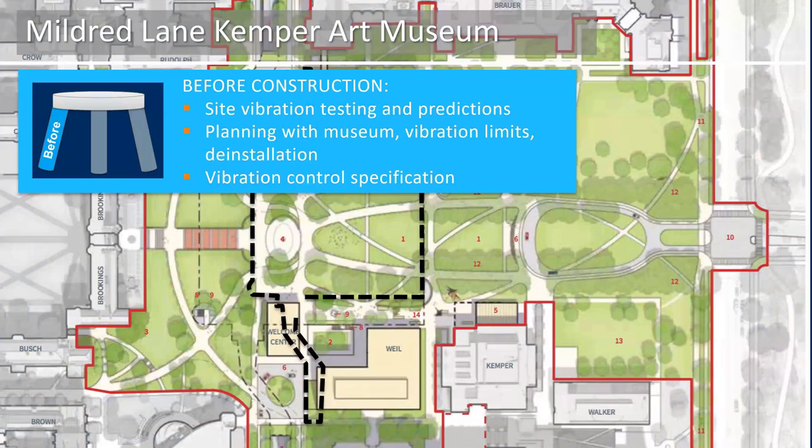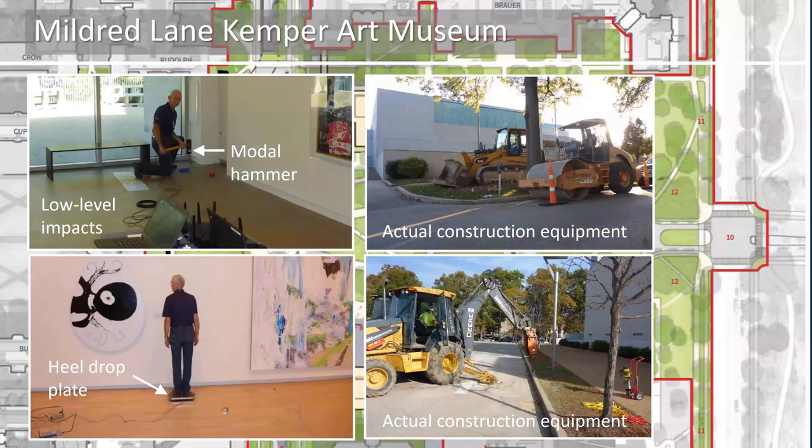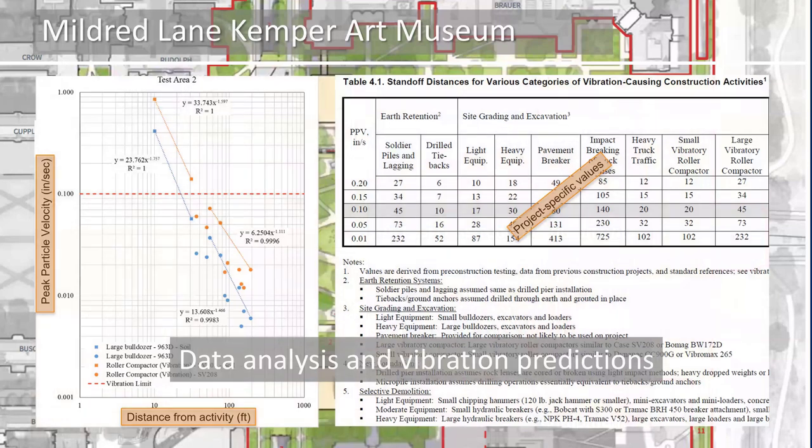So how did we help the university and Mark and his staff manage the vibrations during this very large project? We walked through each phase of the vibration control method — each leg of the three-legged stool. Before construction, we performed vibration testing in the museum. We installed about 30 accelerometers through the museum galleries and art storage rooms nearest the construction. With the museum instrumented like a laboratory, we made low-level impacts around the perimeter using a large modal hammer and a calibrated heel drop plate. We also had the contractor perform simulated activities using actual construction equipment operating outside the building. By scaling up the low-level data and comparing it to data from actual construction equipment, we then predicted the vibrations the museum should expect during actual construction.